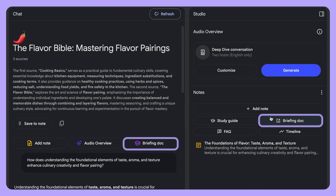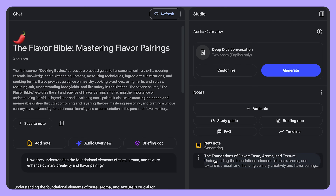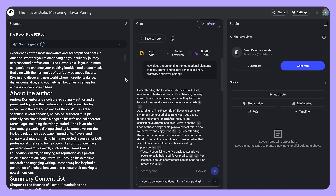You can also click on the briefing doc option to get a little more structured summary of all of the information that it gave you. This helps build confidence in the AI's response because it is citing all of its sources.